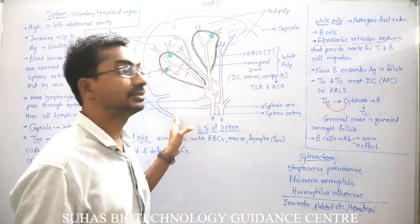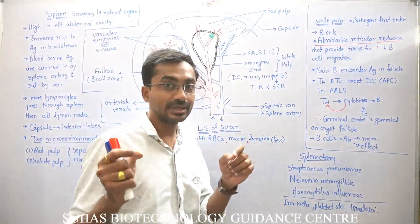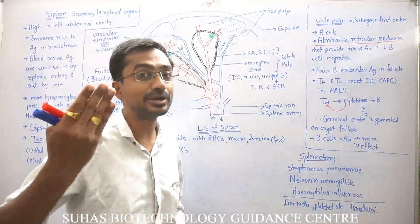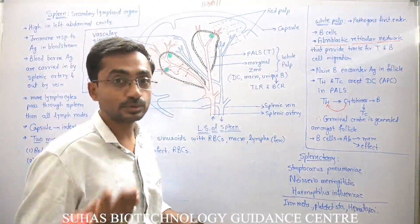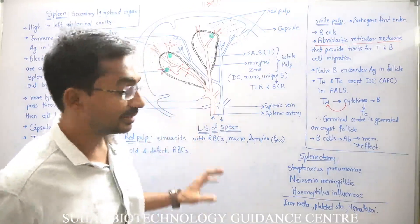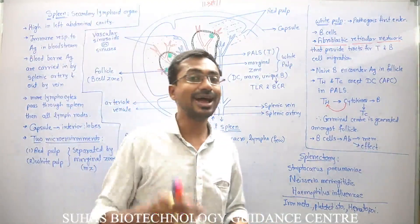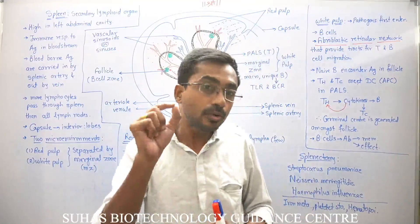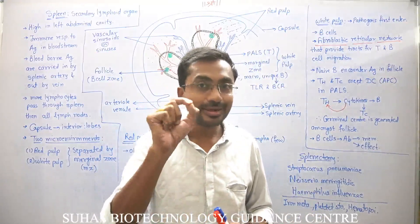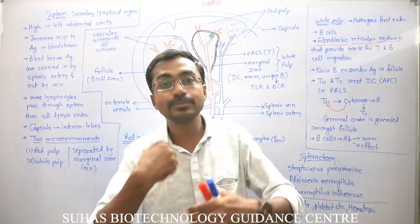Spleen not only kills bacteria but also filters the blood. Because spleen capillaries have bigger pores, older RBCs are destroyed and bone marrow is stimulated to synthesize new RBCs — so older RBCs are replaced with new ones. Spleen also plays an important role in iron metabolism: when RBCs are destroyed, hemoglobin is broken down, the heme part contains iron, and this iron is reabsorbed into the blood.